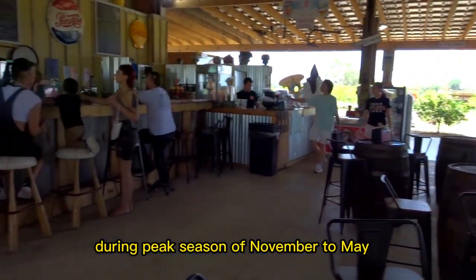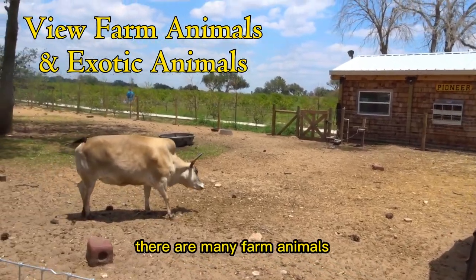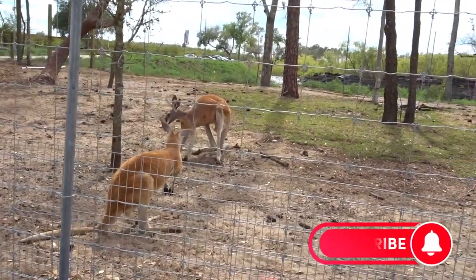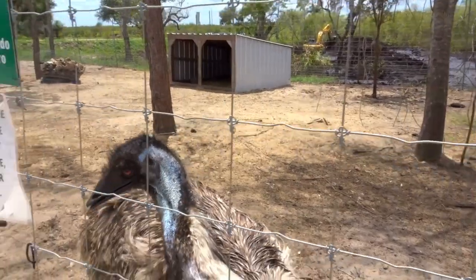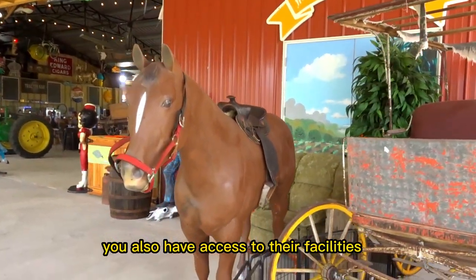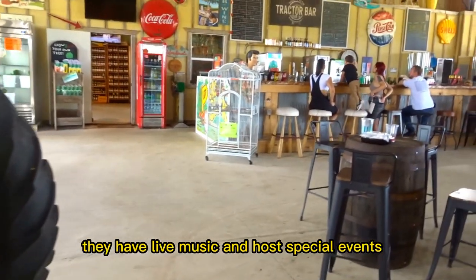During peak season of November to May you can pick your own oranges here. Let's start with the free things that you can do here. You can enjoy the animals — there are many farm animals but also some exotic animals that you can view. You also have access to their facilities, sitting areas, and bar area. On some days they have live music and host special events.